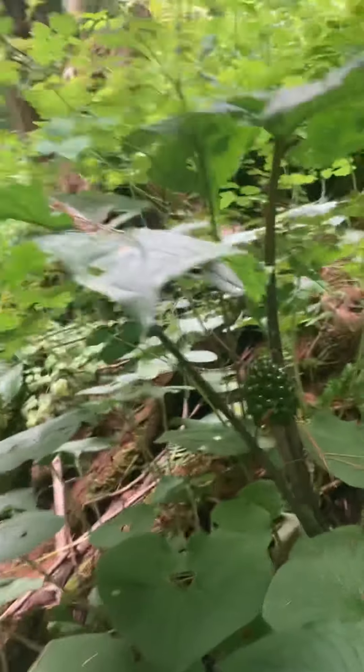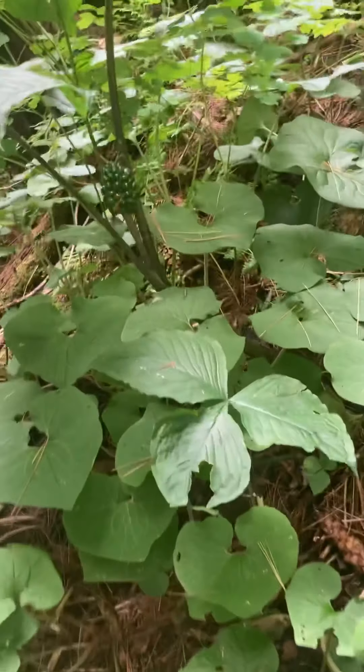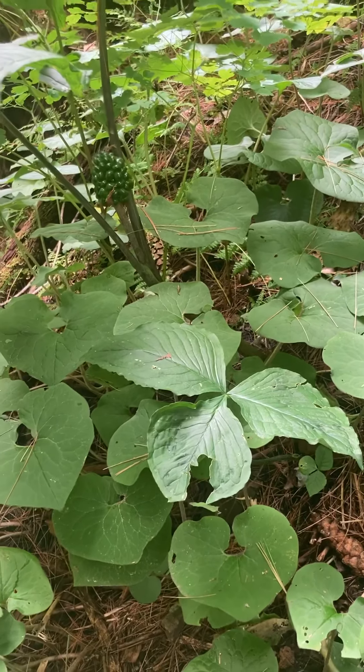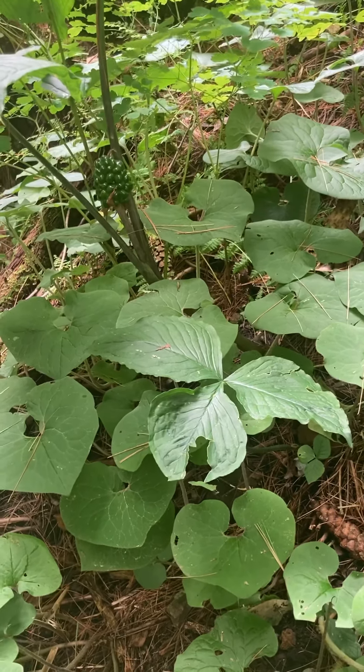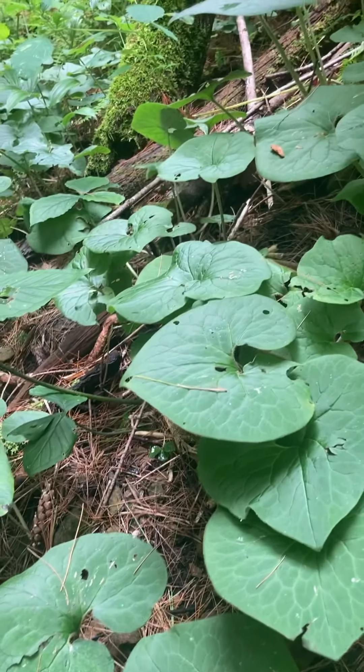This jack in the pulpit — that's the one with this cool green seed pod and it will turn bright red in the late fall. It's got three big huge leaves. Sometimes people confuse it with poison ivy, but it's definitely not. And next to it, these heart-shaped leaves are from wild ginger.